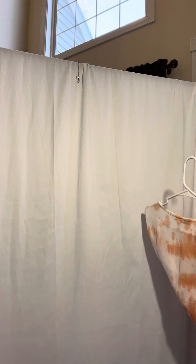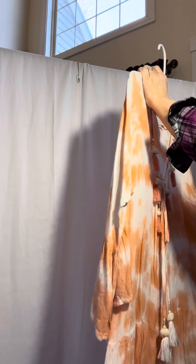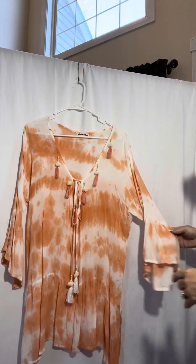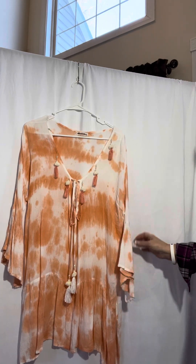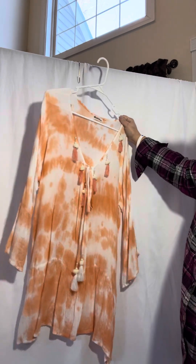This is made in India, 100% viscose. There's not a size on it, but I would put this one as a large. See the pretty sleeves? And if there's something that you're interested in, you can always do a screenshot and send it to me. There's that one.